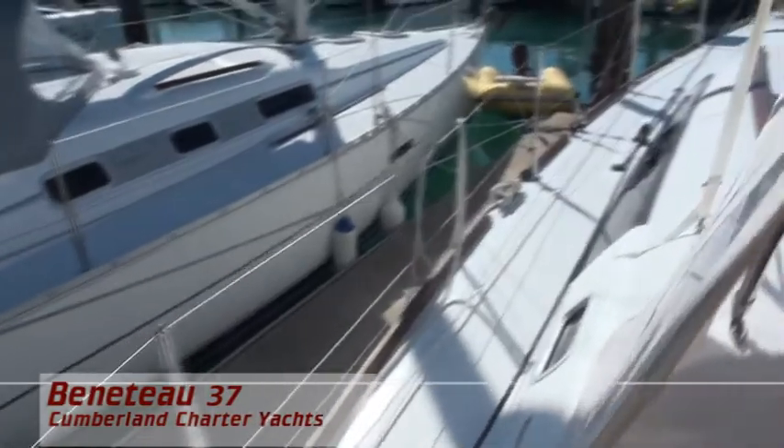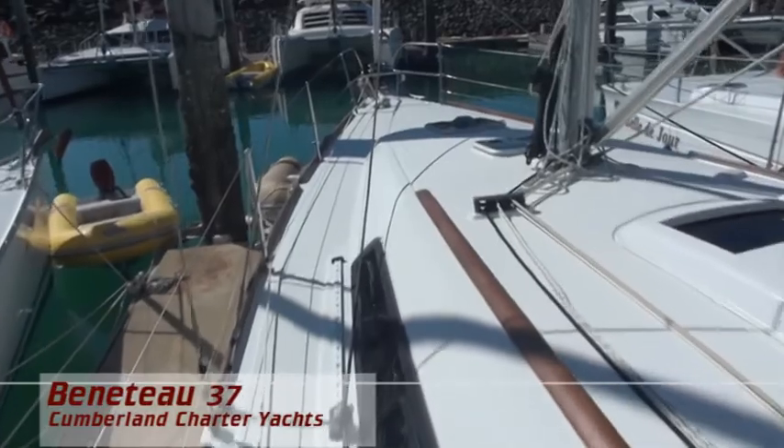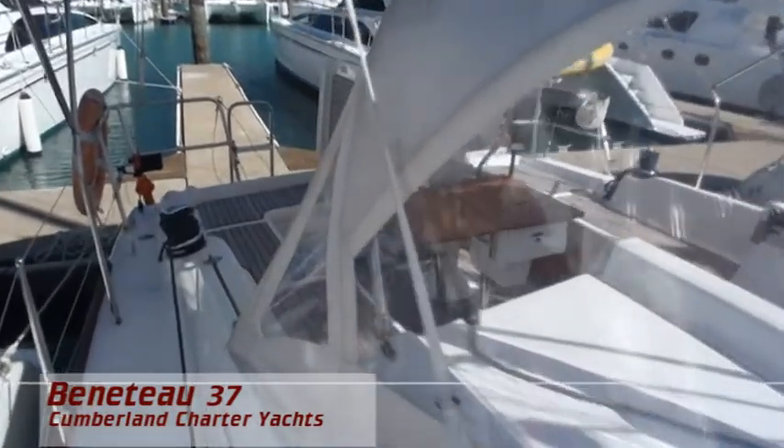Beneteau have kept the gunnel and foredeck flat for your safety and enjoyment. You are going to love watching the sunsets from a comfortable cockpit that has a centre helm, seating and a fold-out table.